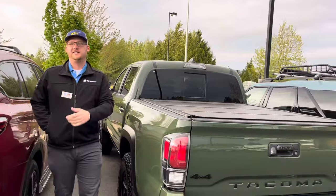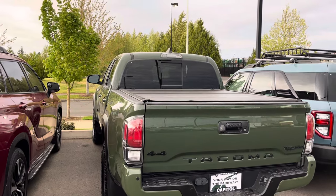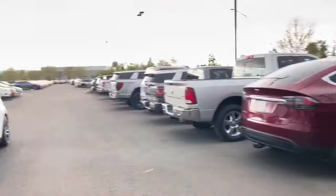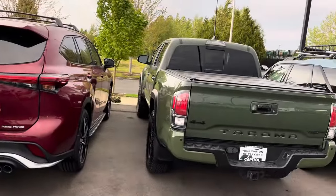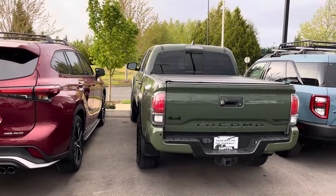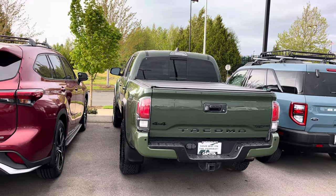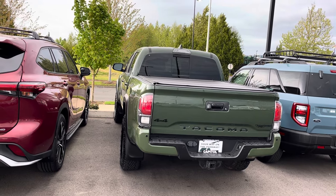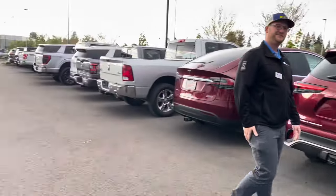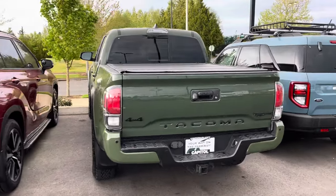Nick has a Tesla Model Y Performance. During COVID, people were flipping Teslas — the most he sold one for was $89,000 with about 8,000 miles on it. The guy had an issue because the frunk wasn't aligned. We also looked at a Model 3 where the top half of the body was misaligned with the bottom half — little quirks you have to watch out for with Teslas.